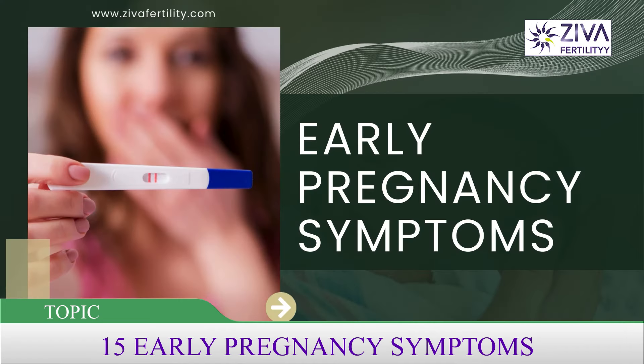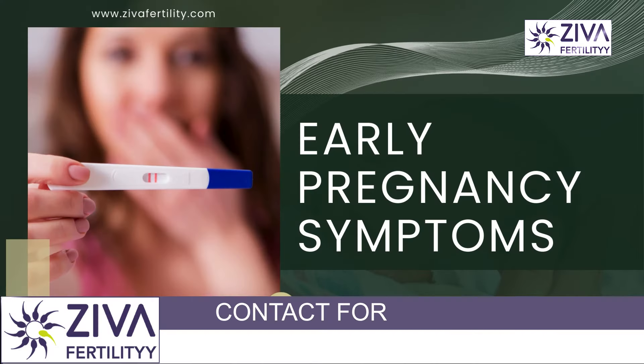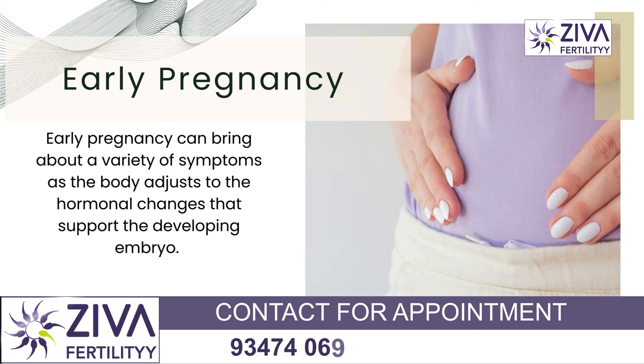Hi, I'm Dr. Swarchla, Scientific Director with Zeeva Fertility Centers. Today we are going to talk about early pregnancy symptoms and we are going to discuss them in detail.